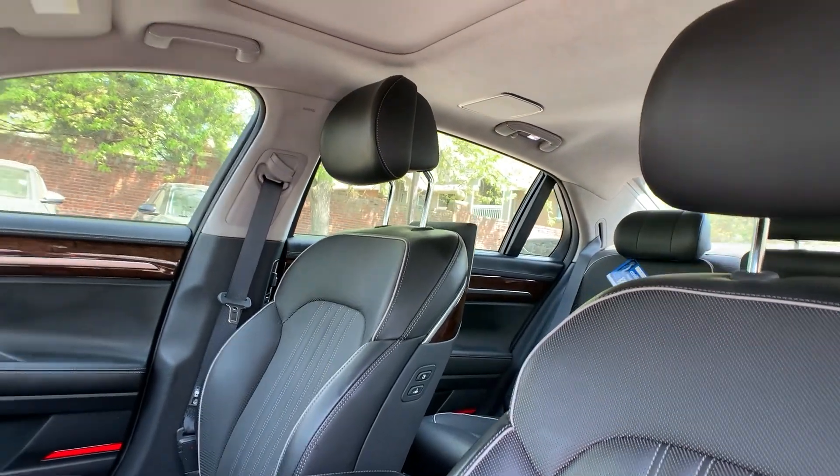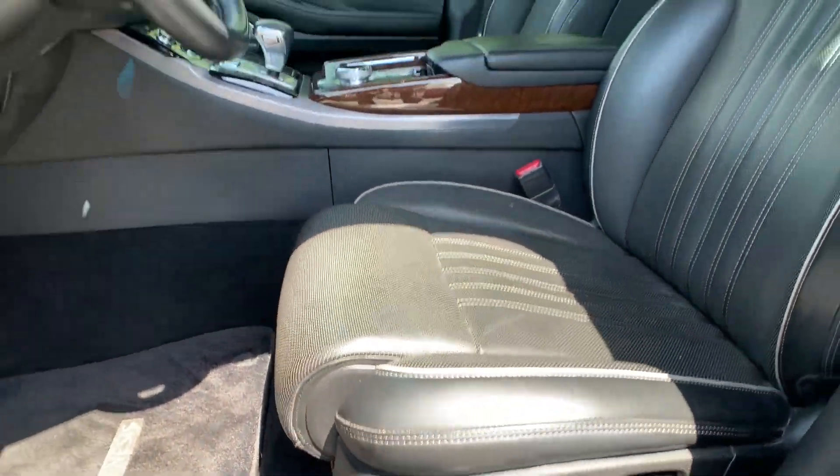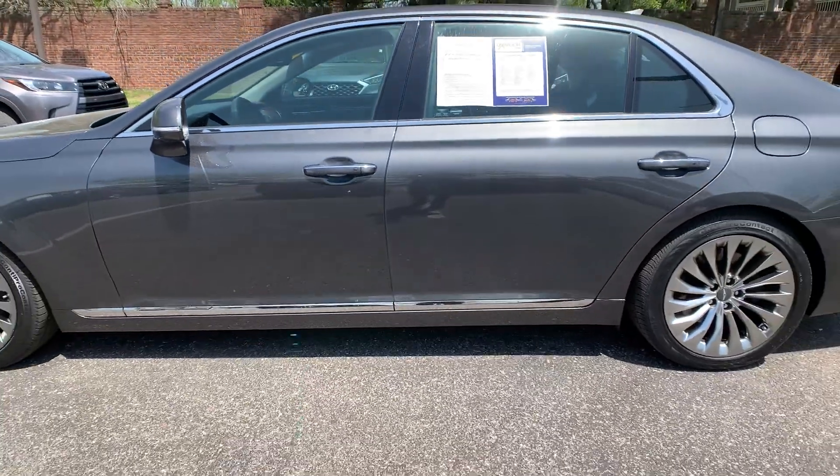The interior color is in a black Nappa leather. It is heated and cooled. Mileage is 30,264 miles. The price is $49,500.